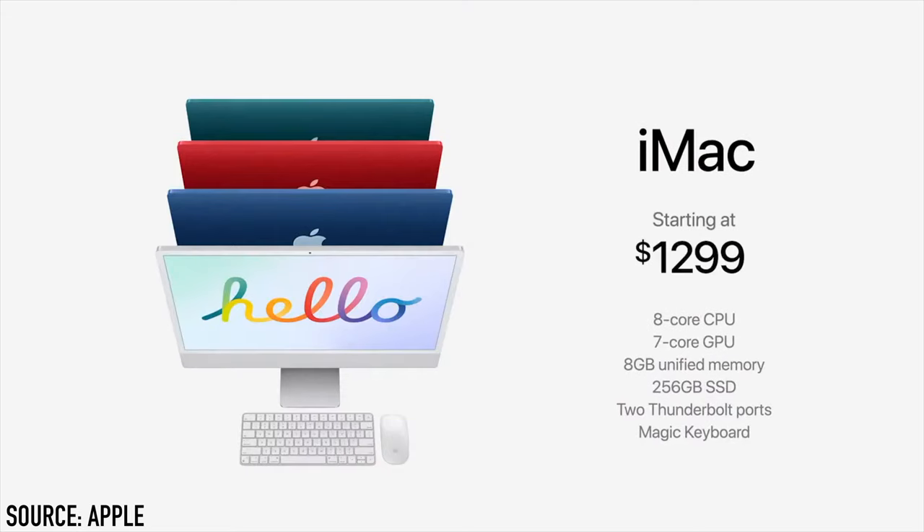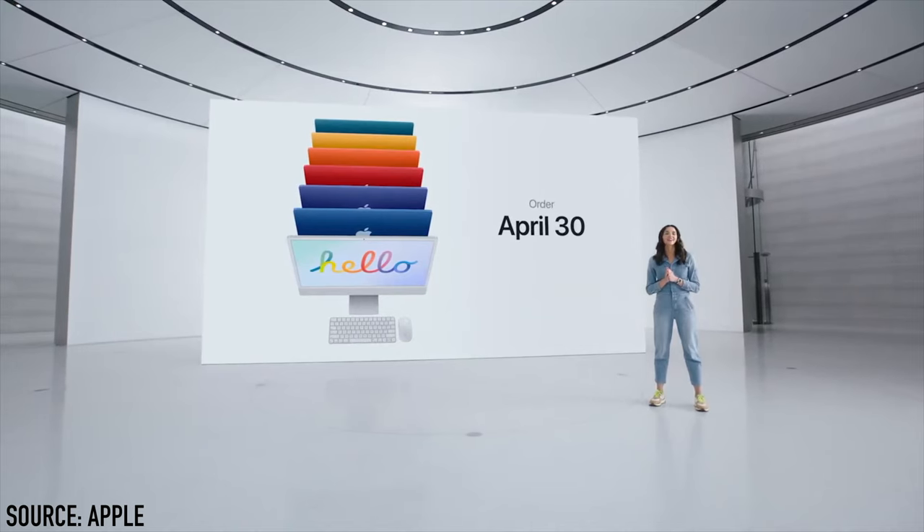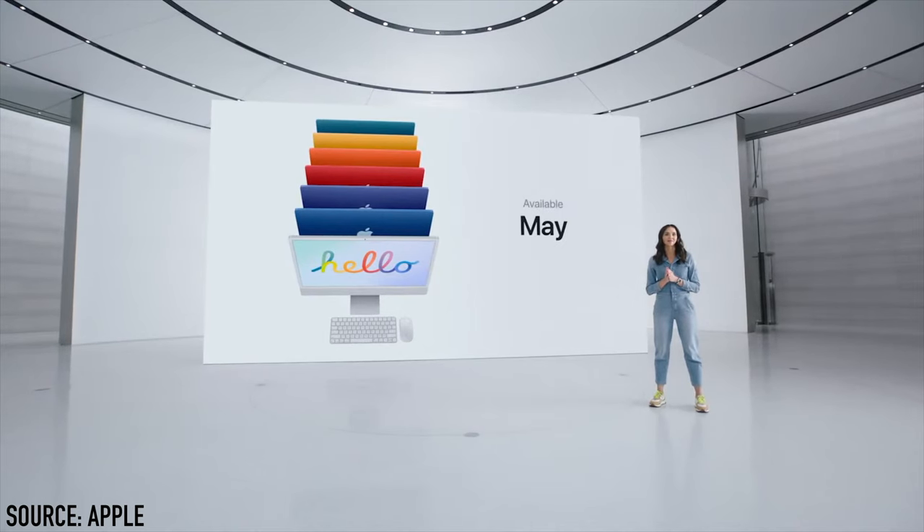The starting price of the iMac is $1,299, which comes with an 8-core CPU, 7-core GPU, and 2 Thunderbolt ports — available in 4 colors only. At $1,499 you get a choice of all 7 colors, an 8-core CPU, 8-core GPU, and 4 USB-C ports, 2 of which are Thunderbolt. The new iMacs are available to order from April 30th and will become available in the second half of May.